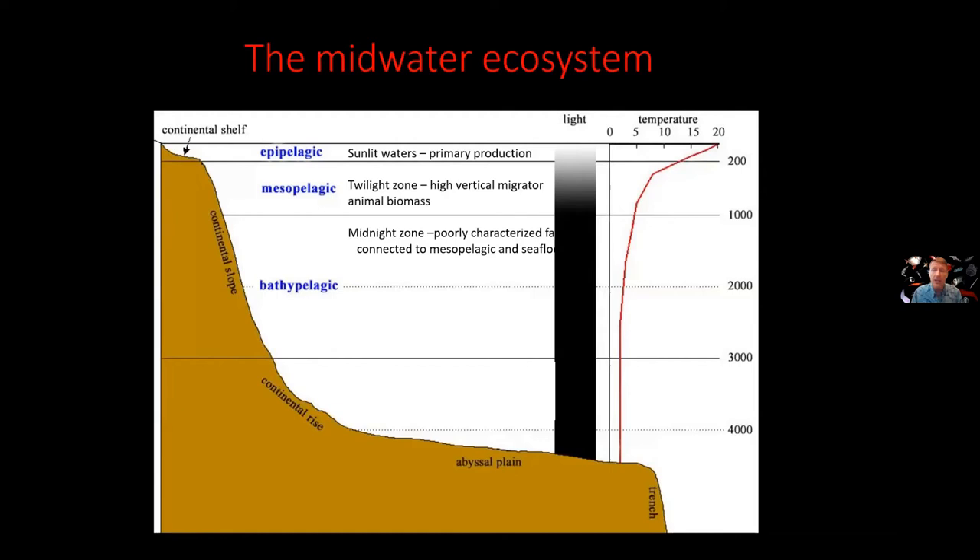We know it's connected to the mesopelagic and to the seafloor, depending on depth. Below about 3,000 meters you have the abyssal pelagic environment. Honestly, we don't even know if this is a distinct zone, because there isn't enough sampling to know. What I can say with some certainty is that when you approach the seafloor within about 100 meters, you start finding more water column animals — jellies, small fishes — probably because dead plankton from surface waters is settling on the seafloor, and there's a little more life right near the bottom.